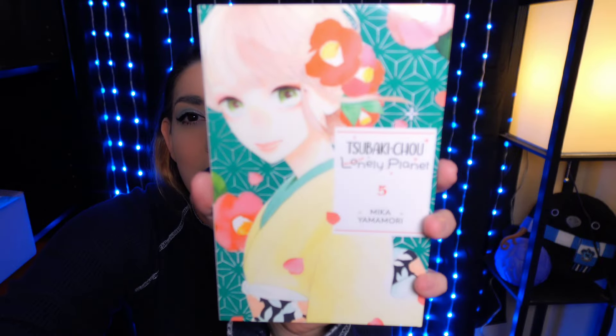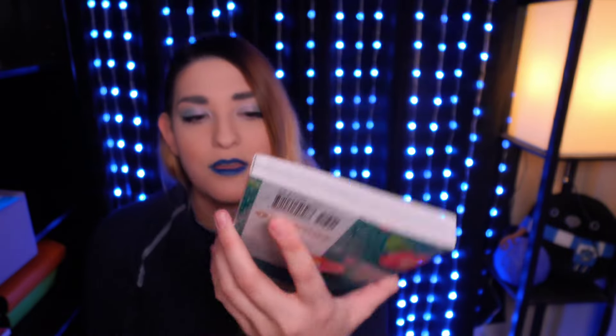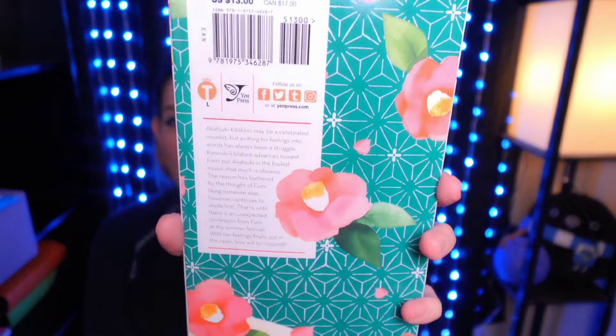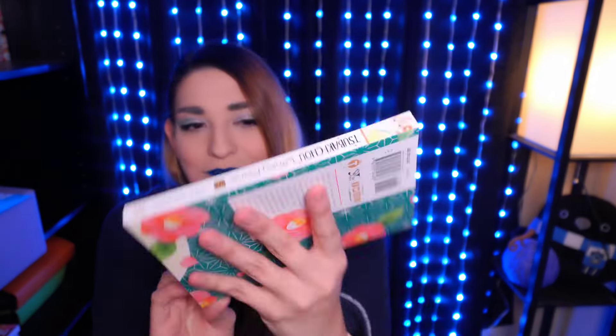Next is Tsubaki-cho Lonely Planet Volume 5. I just read Volume 4 not too long ago and I want their relationship to move along. She really likes her sensei that she works for, but in Volume 4 not a whole lot happened. I love this series though — the art is gorgeous. I'm just really rooting for these two and I want more to happen with them. So here's Volume 5.